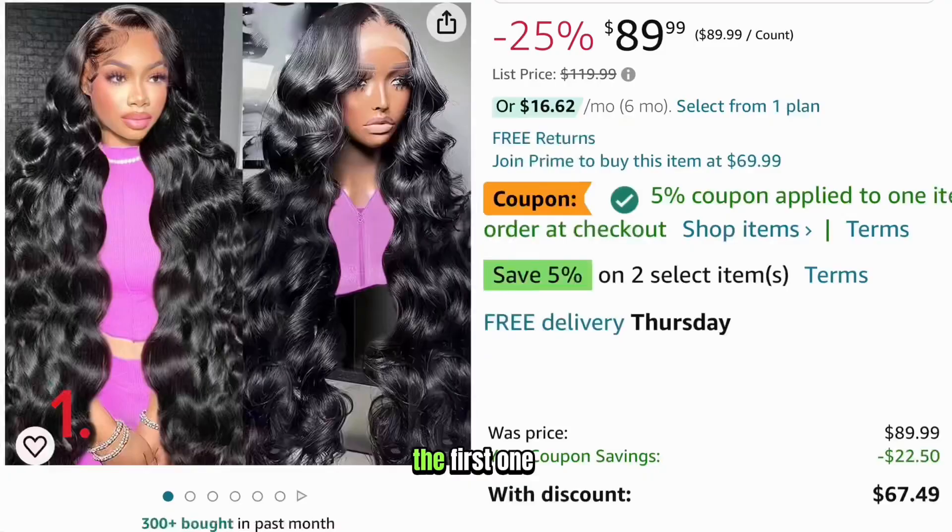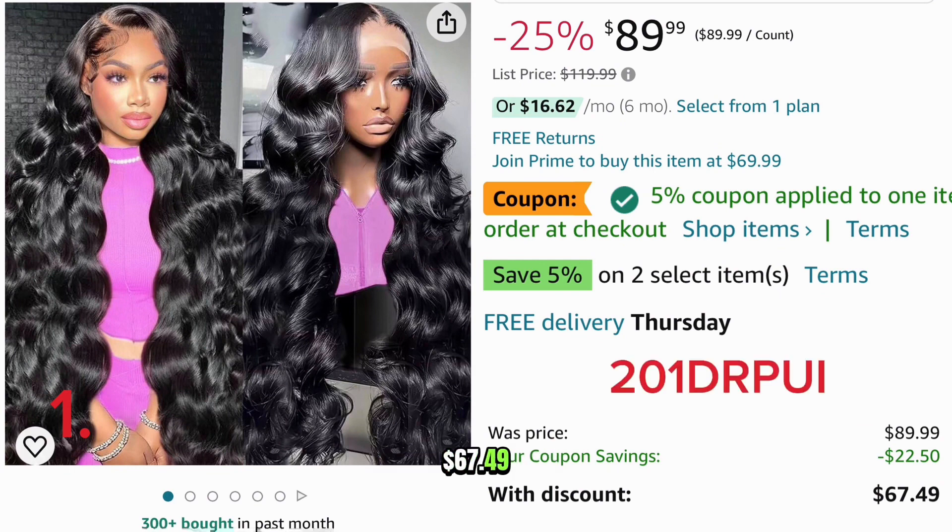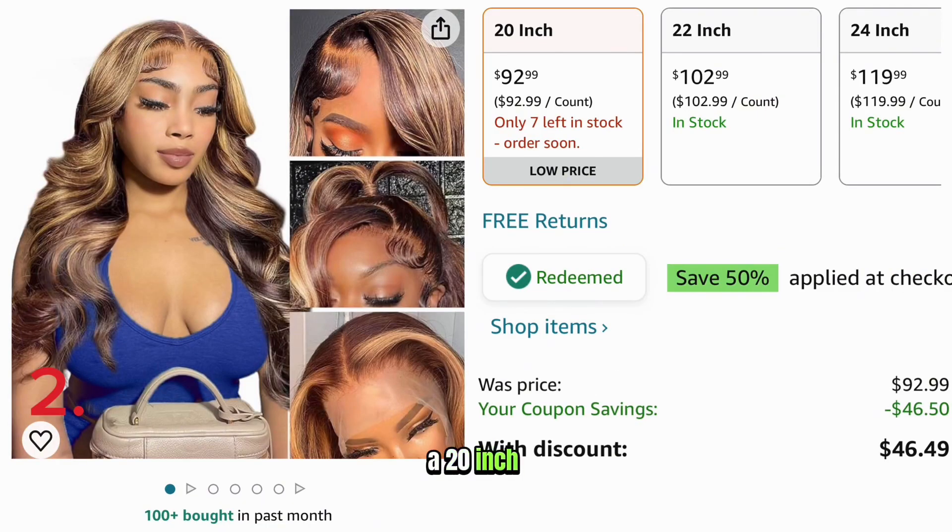Let's go ahead and get into these Amazon wigs. The first one is a 28-inch 13x4 body wave wig. It has a coupon and code and comes down to $67.49. Number two is a 20-inch 13x6 highlight body wave wig. It has a discount of 50% on the product page and it comes down to $46.49.